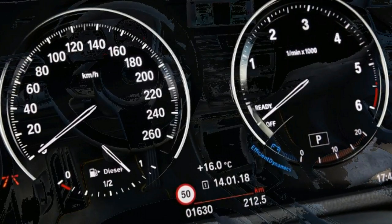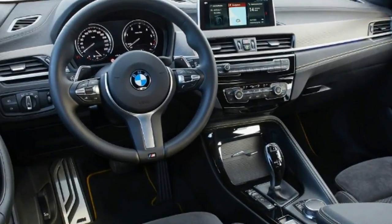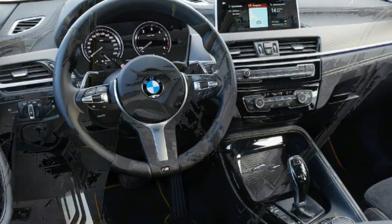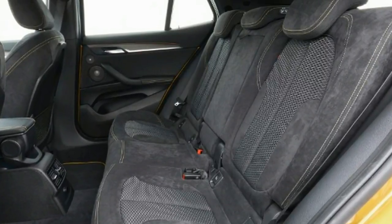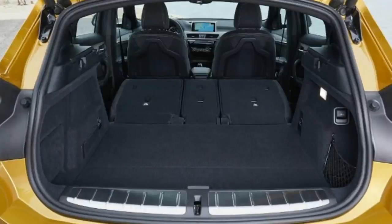There is a trade-off, however: the ride has a firmer edge to it, particularly when traveling at low speeds. With our model's 19-inch alloys, it's never crashy or uncomfortable, but occupants aren't isolated from the surface as deftly as they are in the X1. Road noise is also noticeable, so we'd recommend choosing a specification with a smaller wheel option.